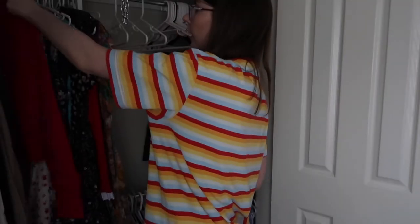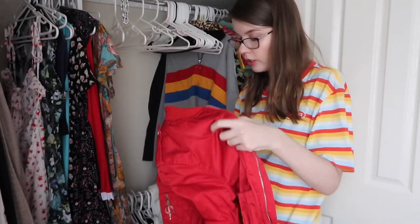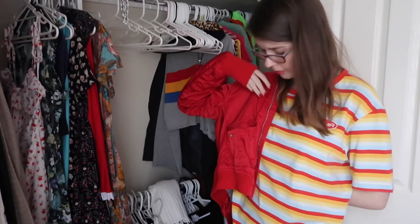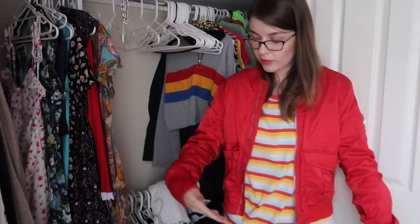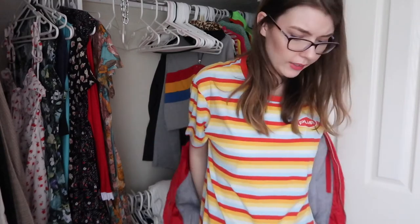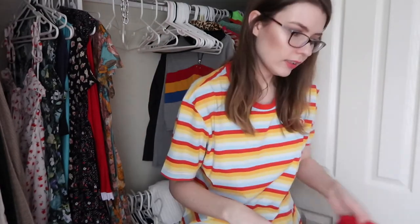Oh, I forgot I owned this one. It's from Cotton On again — I used to love this. But no, it's not my style anymore. I don't wear the white one, and I wear the red one — so it can go. I have other red jackets. I did get a lot of love out of it but it's got to go. I didn't realize I had so many jackets — I keep moving some out and then there are more up here.